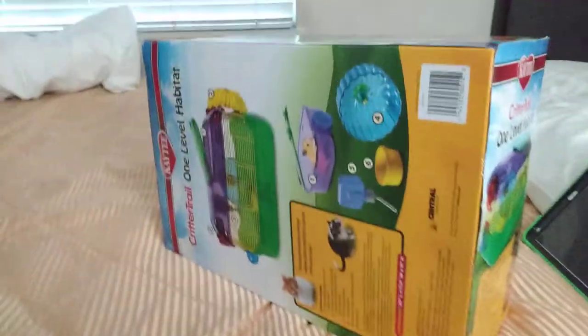I'm gonna take a look at the back here. Yeah, because I want to get a hamster so bad — I haven't had one in a while.